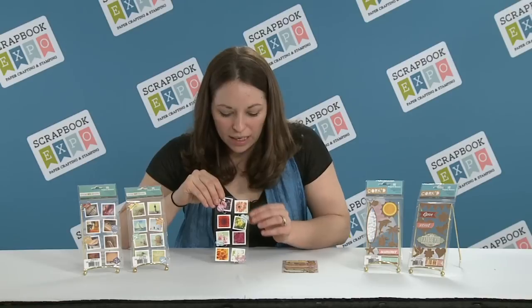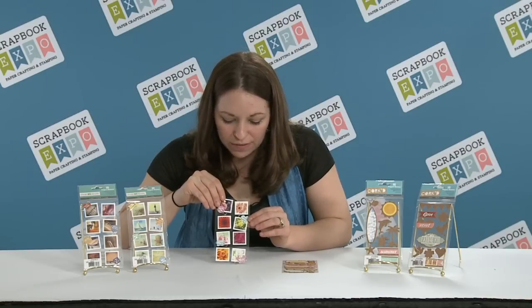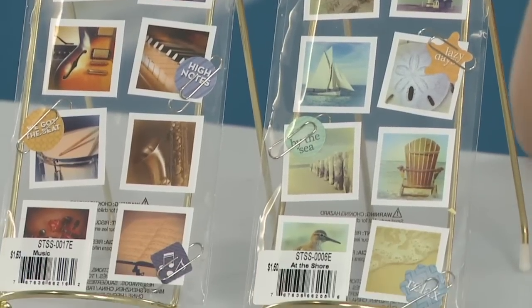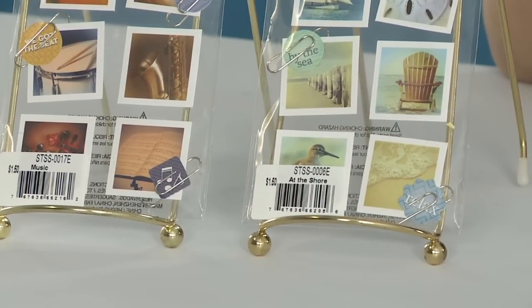Each little image has vibrant photography, and some of them even have sentiments that have little clips and some words attached to them.